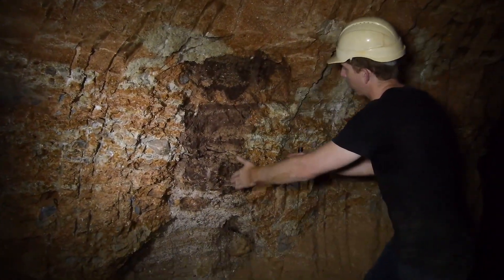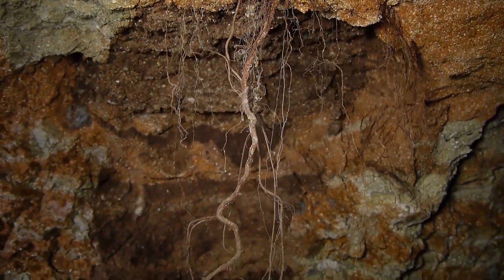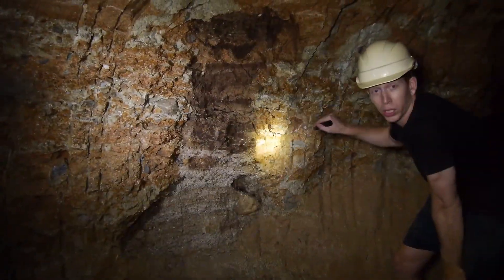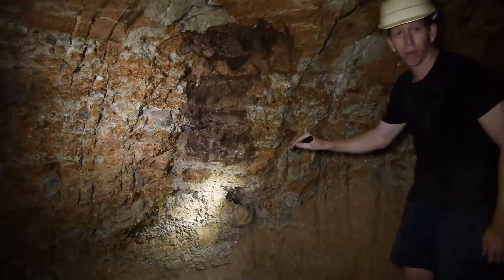Here we have an old rectangular shaft dug by old-timers, probably sometime around the turn of the last century. They dug a hole down by hand, probably 20 metres or so, wanting to find sapphires in the wash layer right off the floor. If they didn't find any, they would just get up and go dig another hole. You can see a very small amount of diggings before they decided it wasn't going to pay well enough and they got out.